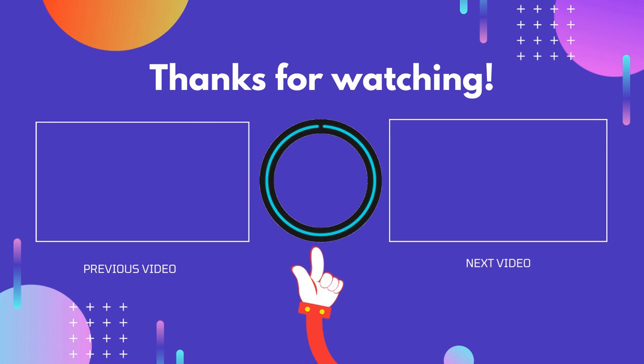If this video was helpful to you, please don't forget to like and comment, and be sure to subscribe to get more reviews. Hope to see you in the next video.